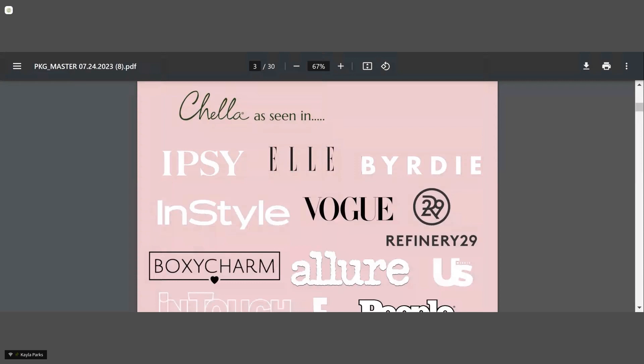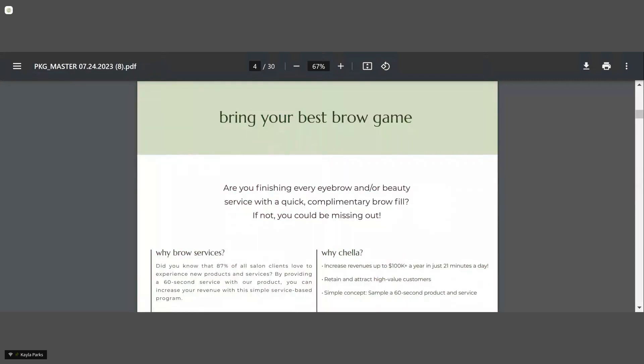We like to ask the question: are you finishing every brow or beauty service with a quick complimentary brow fill? A brow fill only takes about 60 seconds and can be done quickly and easily on your clients after any service — whether it's a facial or a hair service. According to Square, brow services were the number one booked service based on data released last year. Brows are a perfect enhancement to any service you're currently offering — there is probably not a service that wouldn't benefit from a brow fill, sending your clients out the door with an enhanced look.